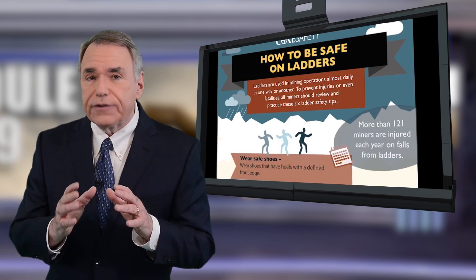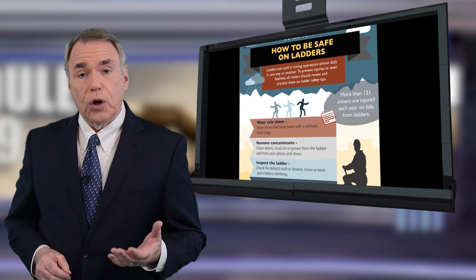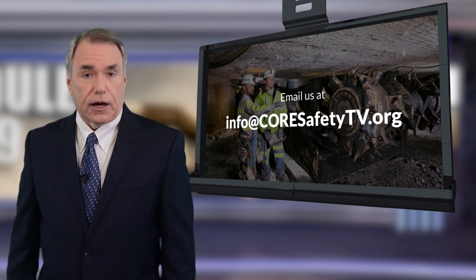Core Safety has a great infographic on ladder safety that you can print out and refer to if you want to know more. You can find it at coresafety.org, or you can email at info@coresafetytv.org.